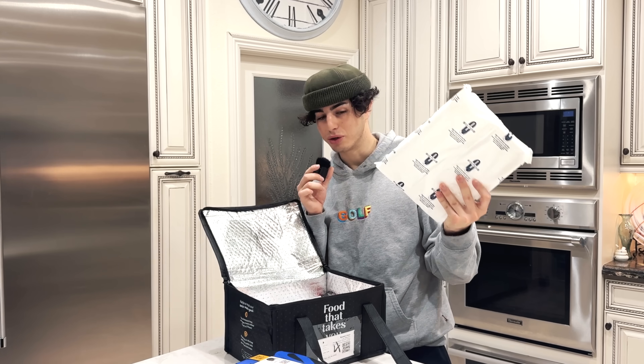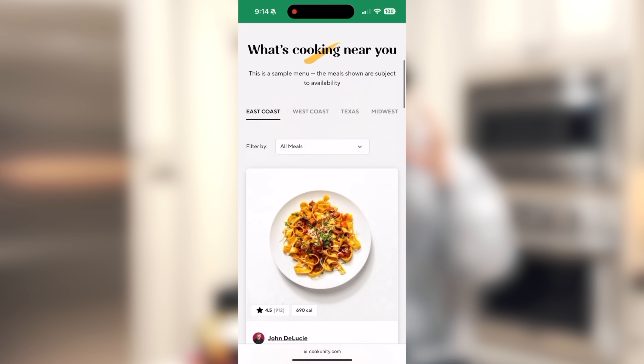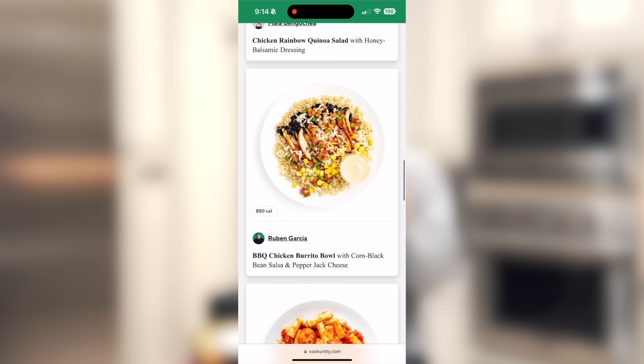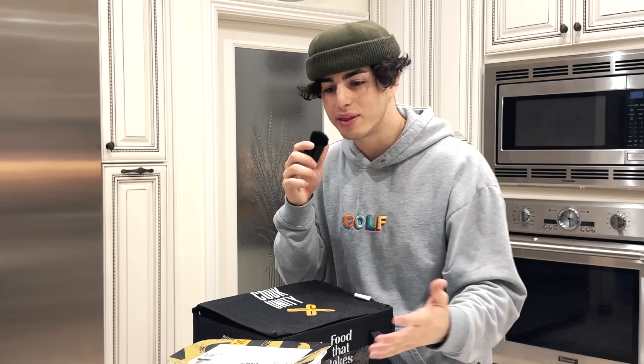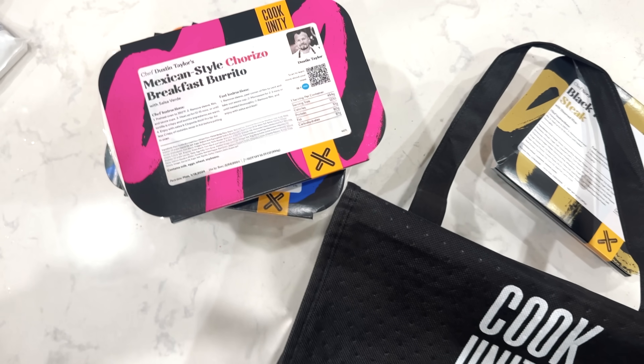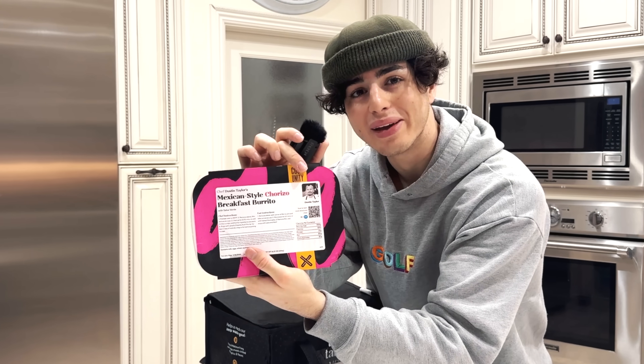It even comes with an ice pack so your meals are fresh. I got a Mexican style breakfast burrito — I might have this right now. They deliver a wide range of food with over seven different dietary preferences: vegan, paleo, gluten-free. And as you know, I don't eat pork so none of this stuff has pork in it, which is an awesome option on the website. I think I'm gonna have the breakfast burrito for breakfast. It says where it was made and who made it on the box — this one was made by Dustin Taylor and it's got his picture right there.